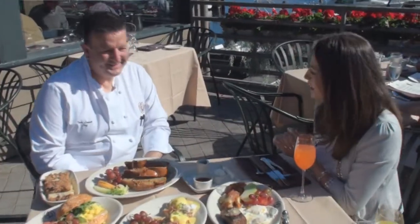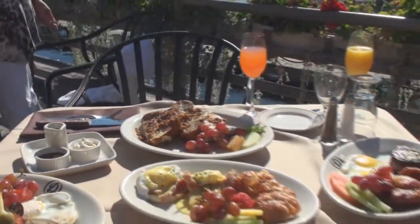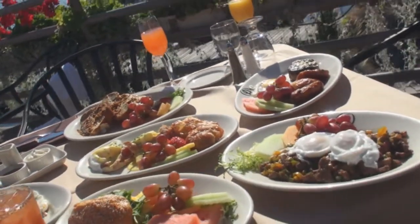I'm joined with Chef Tom Leggett. Look at all this gorgeous food. This is amazing. What can you say to kind of sum up how you're feeling about this new brunch menu?